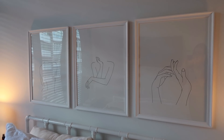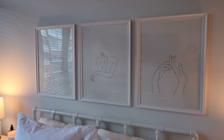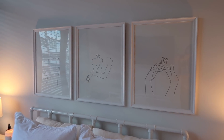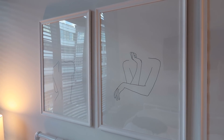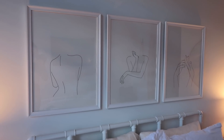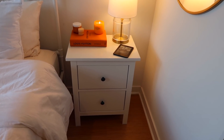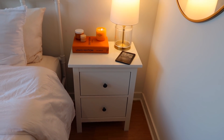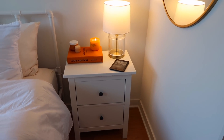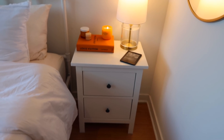Above the bed I just have three more framed prints from Society6. I love these prints — they're super simple. I brought them with me from my last apartment and they look so nice above the bed. They're just three different line drawings — these are also the medium size. Now for the nightstand situation: I have two matching nightstands from Ikea. They're actually the same line as the dresser in the hallway, so they have the same knobs and everything. It's nice to have some more drawer storage with my nightstands.